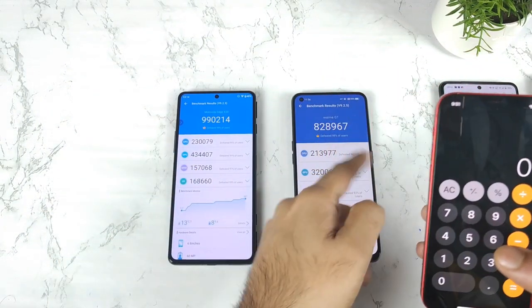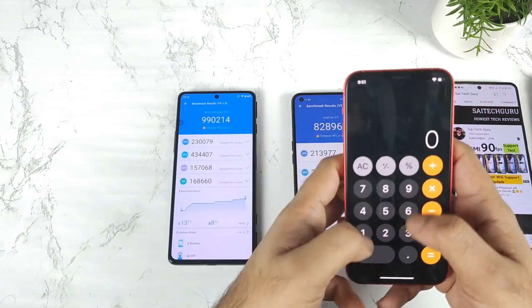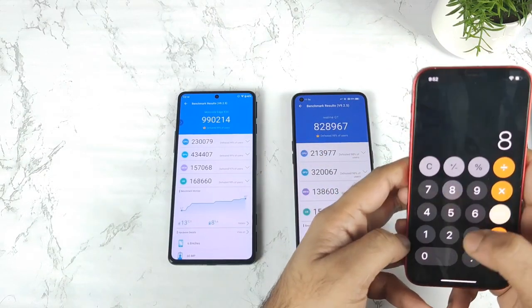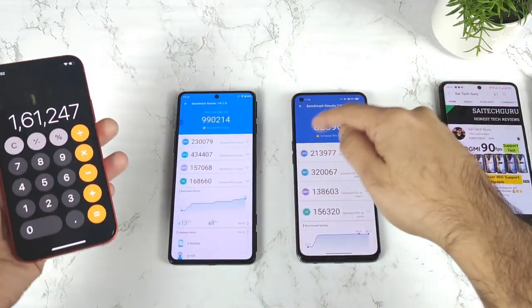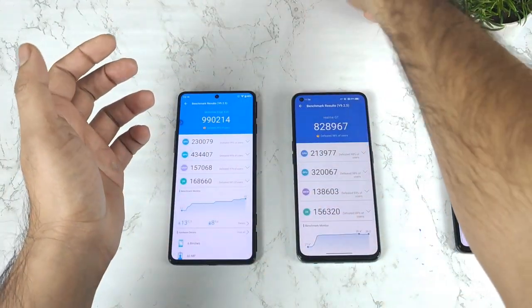I think there's a difference of close to 1 lakh 14,000 differences there only for the GPU segment, as you can see friends. And in the overall score, let me compare the overall score on the top — how much difference. So overall the score difference is 1 lakh 61,000 with the overall score, as you can see friends.